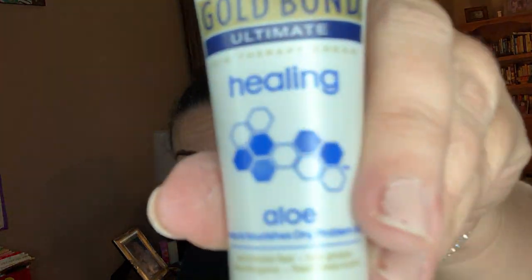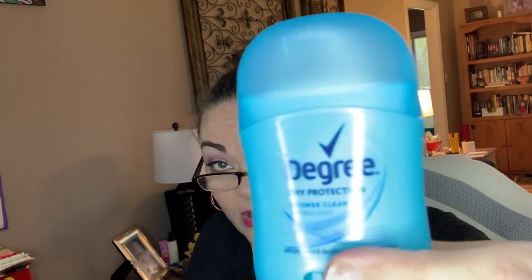We've got some cocoa butter — Nature's Best lip balm. This is definitely great for like the middle console, to have everything with you that you need. Gold Balm Ultimate healing aloe lotion, travel size. Some Degree deodorant, travel size. This will definitely be good in the car — I'm always asking my teenager if he put his deodorant on. Sometimes he says he forgot, so now I'll put this in my console.